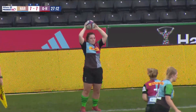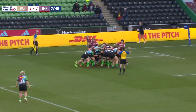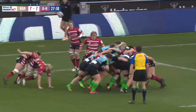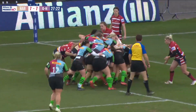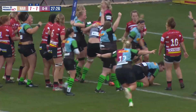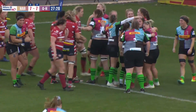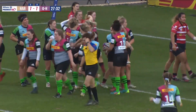Amy Cocaine — first job, find the jumper. Does exactly that. The maul is called, and the momentum is with Harlequins already. Cocaine has the ball in hand, marching towards the Gloucester-Hartbury line. Amy Cocaine over the line, and Quinns back ahead. Great work there — true Harlequins fashion, driving maul. We love it.